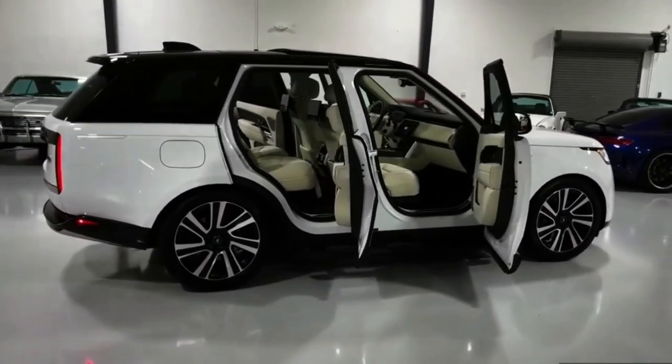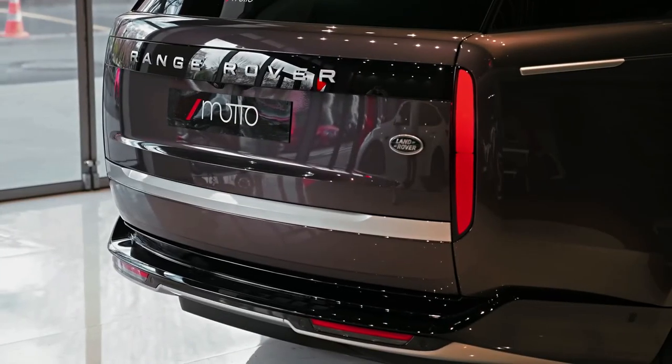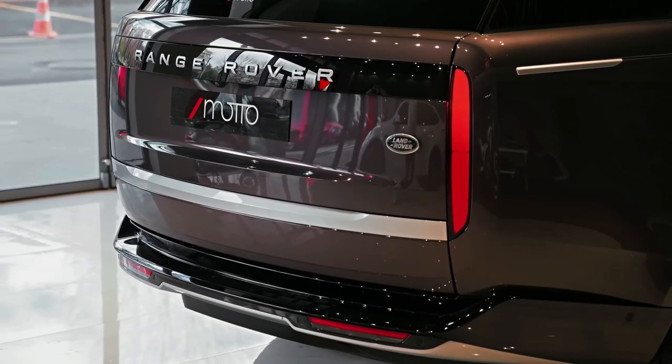You could argue, then, that the current flagship Range Rover is the S-Class of the SUV segment — as much a luxury limousine as it is an off-road warrior.